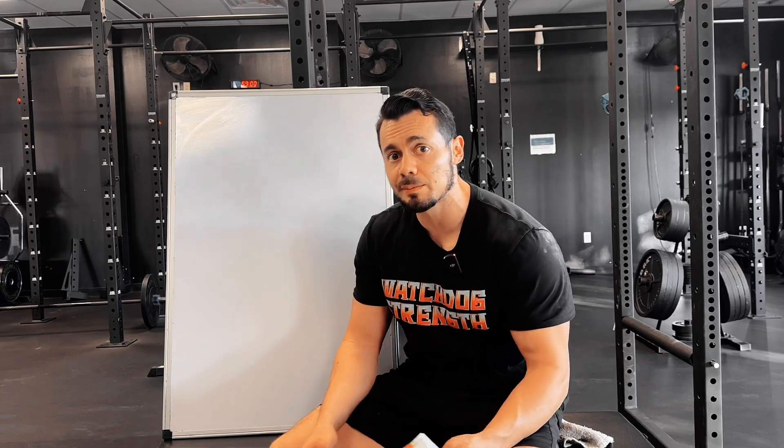Watchdogs, welcome to day four of Vlogmas. Today is going to be an educational video and we're going to be talking about programming. It's kind of nerdy, so if you're not really into this stuff you don't have to watch the whole video. But if you are curious about how we put together programs here at Watchdog and how we progress you, it might be interesting to watch just so you have a better understanding of the why behind some of the things we do.